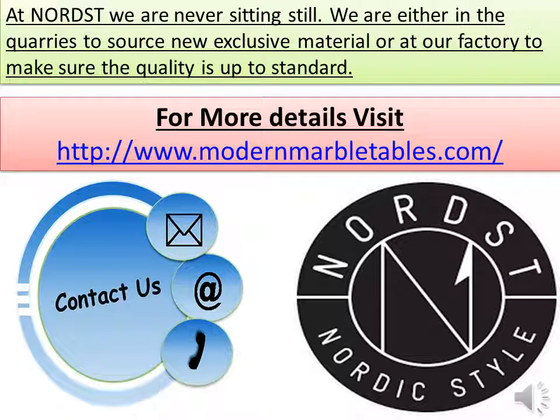At Nordst we are never sitting still. We are either in the quarries to source new exclusive material or at our factory to make sure the quality is up to standard. For more information visit www.modernmarbletables.com.